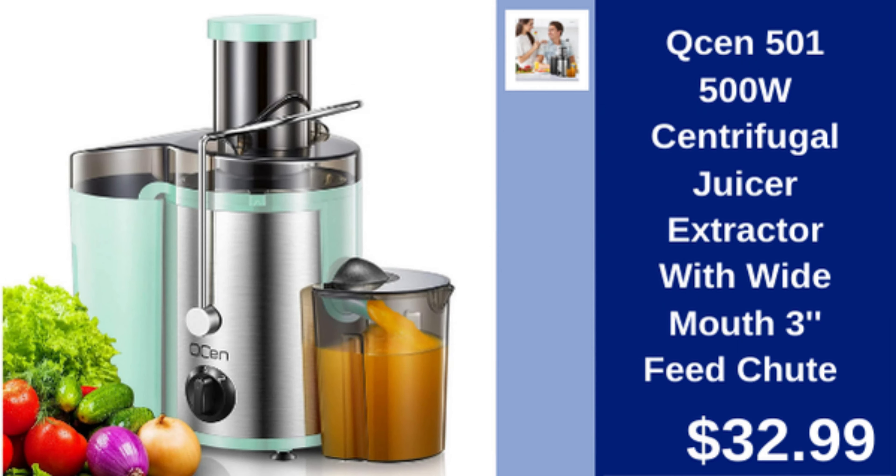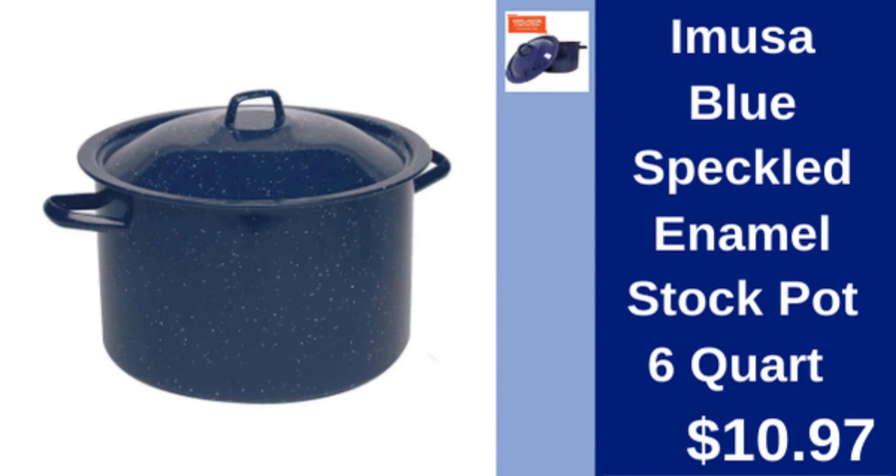Qsen 500W centrifugal juicer — powerful juicer with a wide 3-inch chute for easy juicing. $32.99.